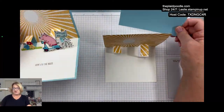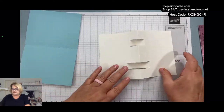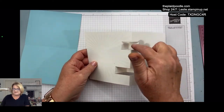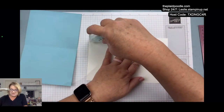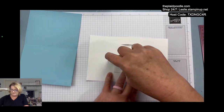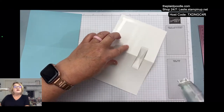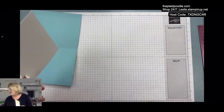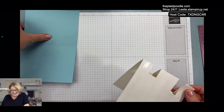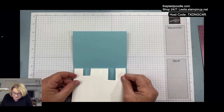I'm going to go ahead and put the insert into the card now because it gives a little stability. Apply adhesive on the back of the insert but do not apply it onto the little tabs. I'm using my stamp and seal adhesive. I found it easier to line up the fold on the bottom and then fold the card top right on top of it.